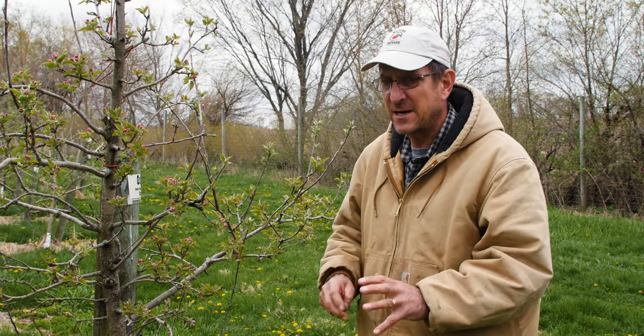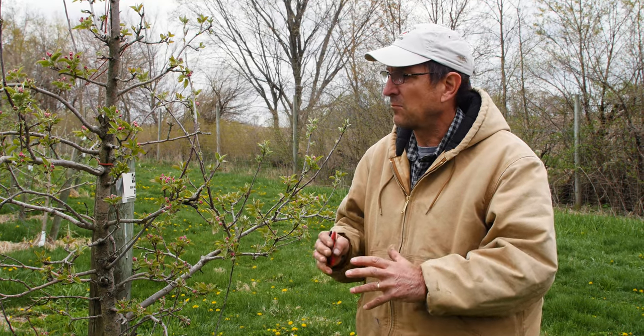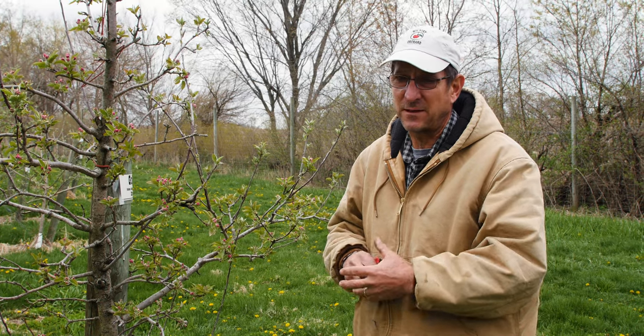We had 23 degrees, so by rights we should be completely toast — the entire orchard should be gone. There is some damage, but what we're going to show you today is that there are a lot of different things that go into deciding what gets damaged and what doesn't. Quite frankly, some of it I have no clue why it didn't get damaged or why it did.